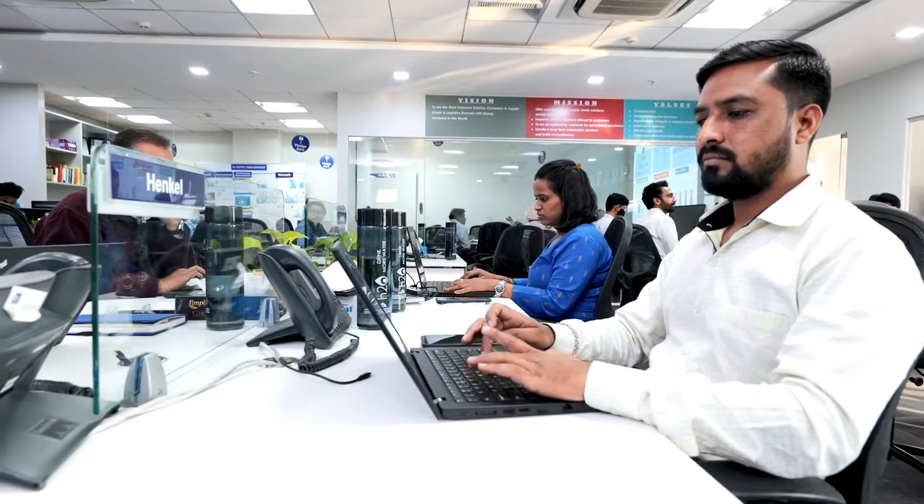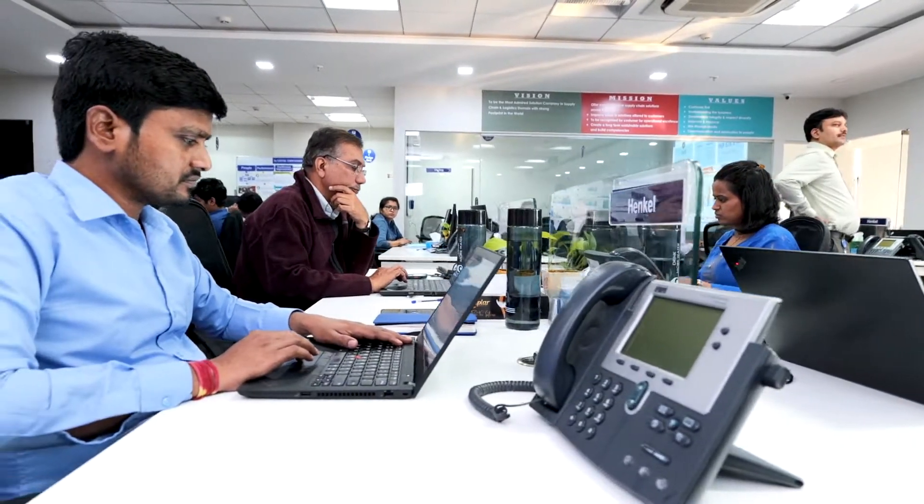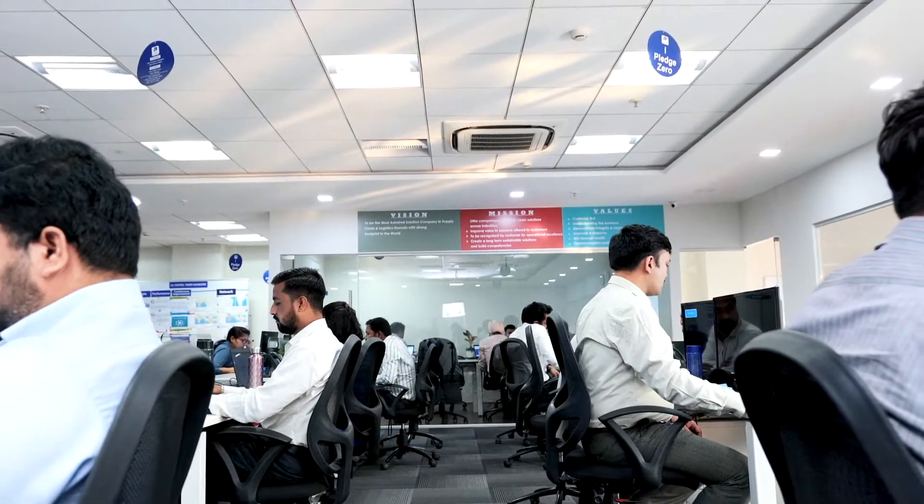3SC's control tower is powered by big data analytics and provides solutions in two areas: supply chain planning and supply chain execution. We follow a rigorous data-driven approach and deploy customized solutions leveraging scalable technology platforms. Our control tower offerings provide real-time visibility, optimize cost, and enhance customer service through appropriate alerts and exception mechanisms.